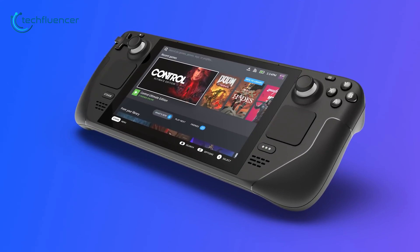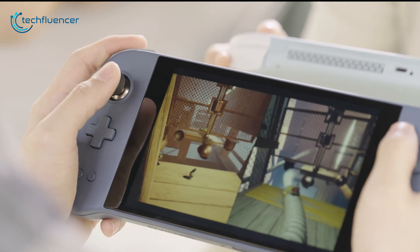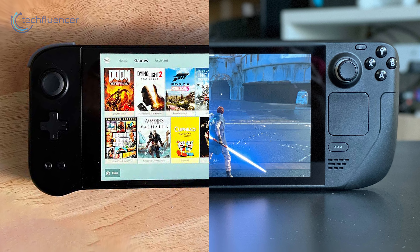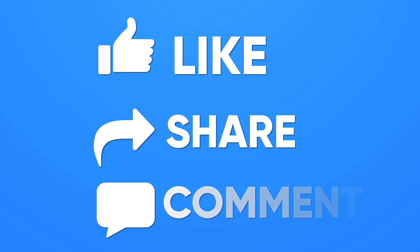Now comes the main and final part: pricing. The Aya Neo Next Pro costs $1,565 USD, while the most upgraded version of Steam Deck costs $649 USD. As we can see, the price gap between these two handhelds is pretty huge. If you consider the price range, Steam Deck is definitely the most affordable gaming handheld out there.